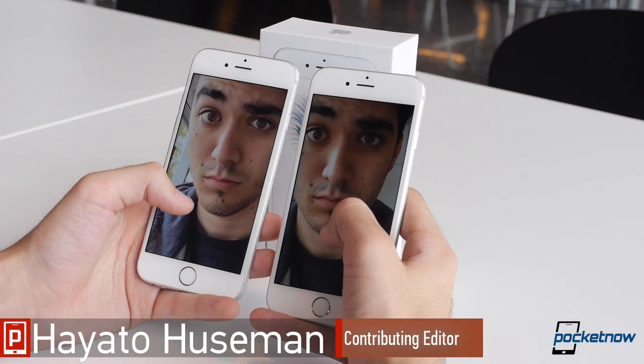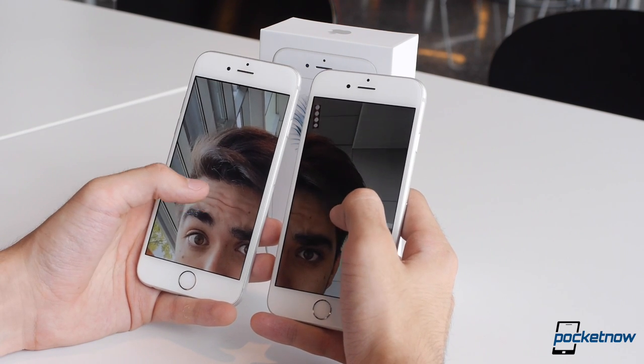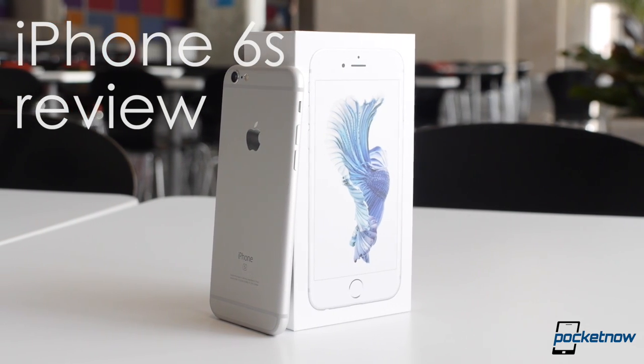I'm Hayato Huseman with Pocketnow, and normally my favorite S model comes backed by Elon Musk, but after this week, I might be willing to make an exception. You guessed it — this is our video review of the iPhone 6s.